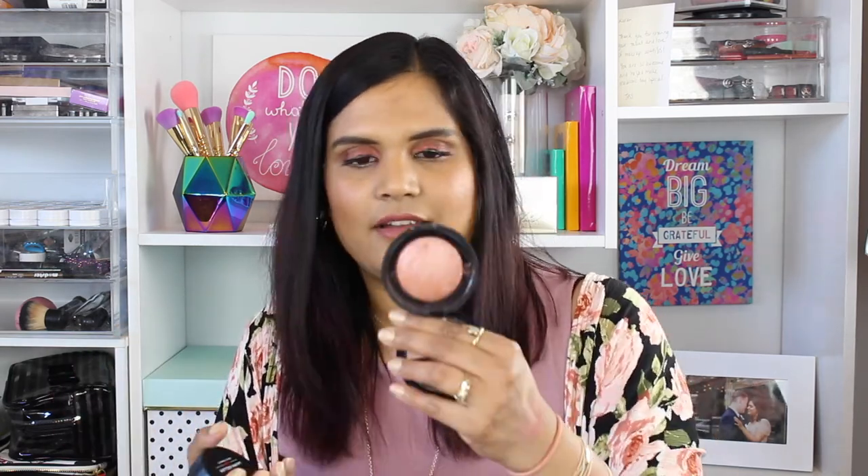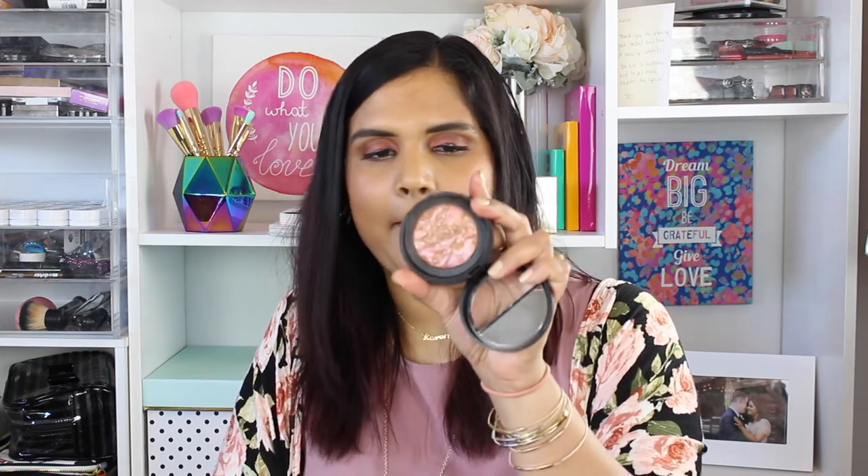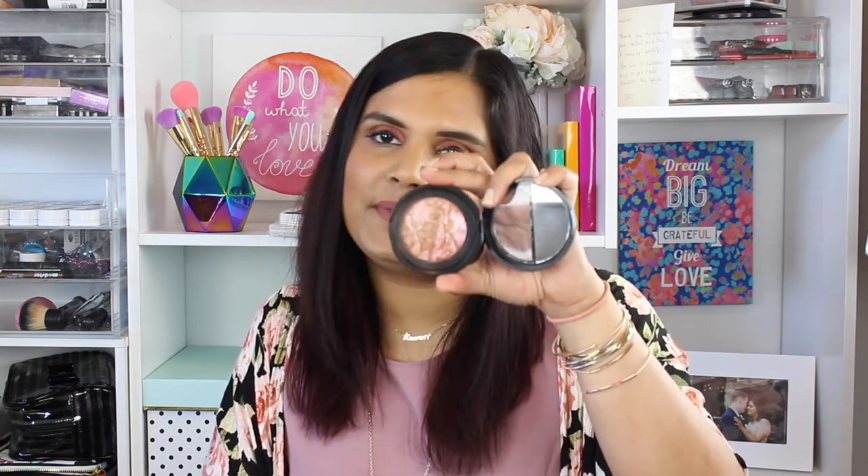Last but certainly not least are these Laura Geller blushes I just picked up from the Ulta 21 Days of Beauty. I haven't used these a whole ton yet and I'm not the biggest fan so far — they're just a little too sparkly for me. The shades I have are Honeysuckle, Pink Grapefruit, Peach Delight, Sunswept — which is the only one I'm considering keeping — Pink Buttercream, and Tropic Hughes.